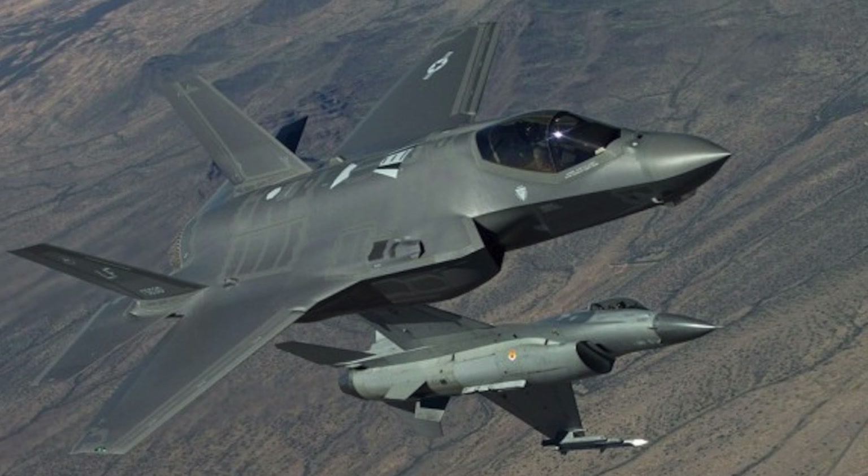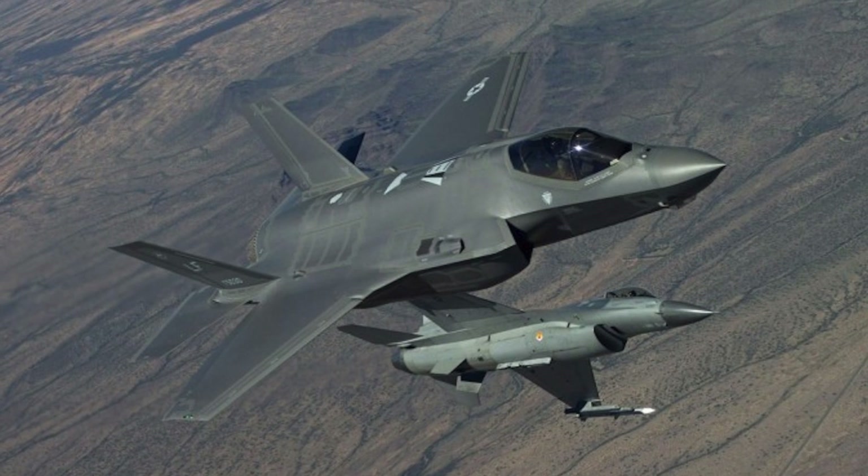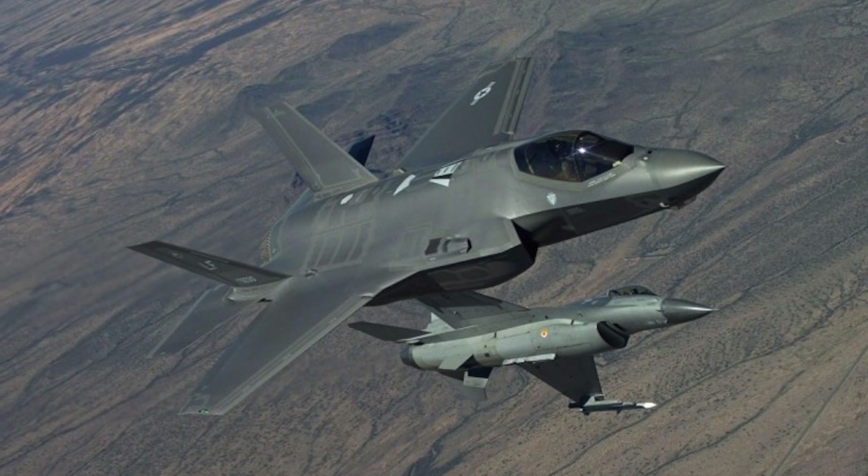Lockheed stated that these capabilities were linked with Lockheed Martin automatic collision avoidance systems to ensure safe, coordinated teaming.